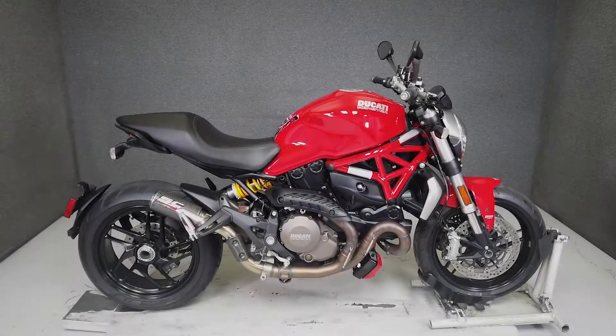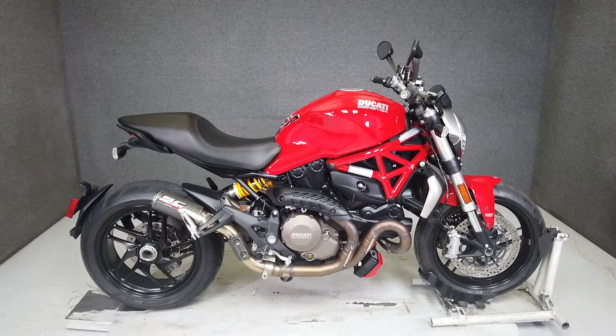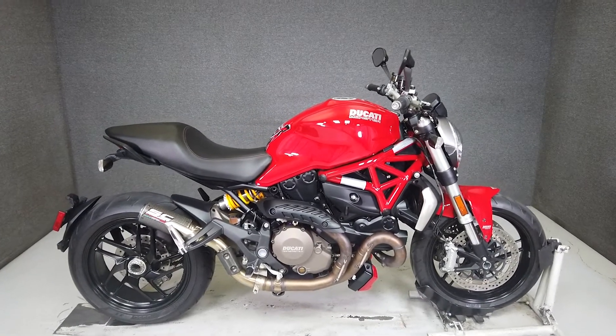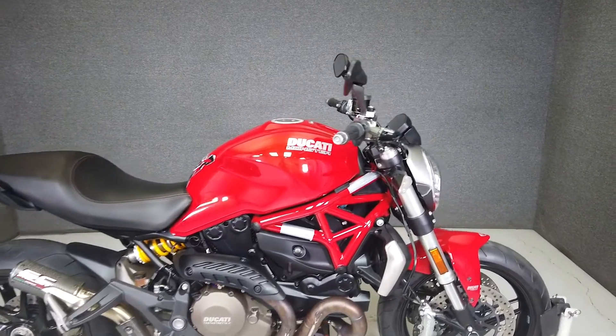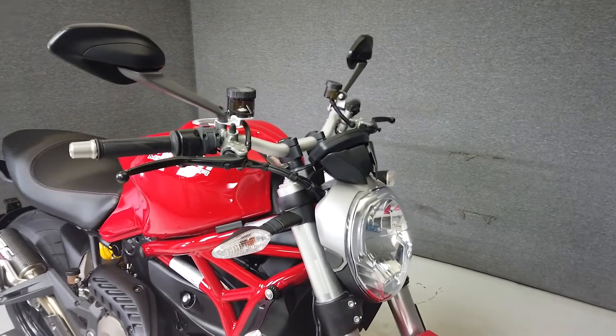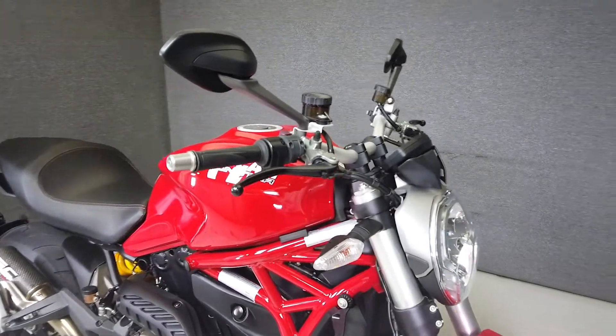Hey, everyone. This is Keegan from National Power Sports. This 2015 Ducati Monster 1200 with only 1,662 miles passes New Hampshire State inspection and runs well. It's been upgraded with an SC Project exhaust and comes equipped with ABS and traction control.